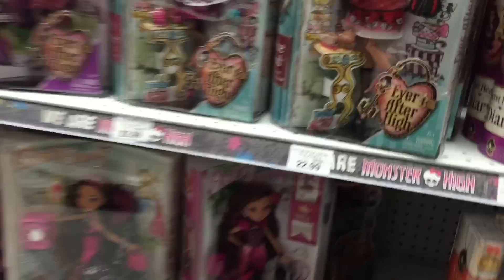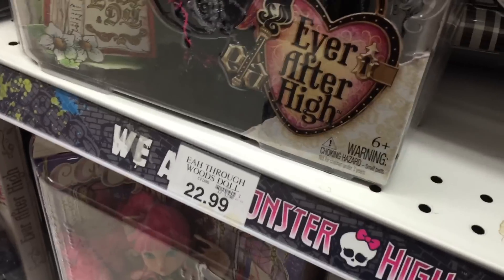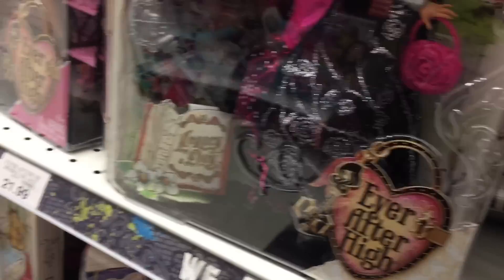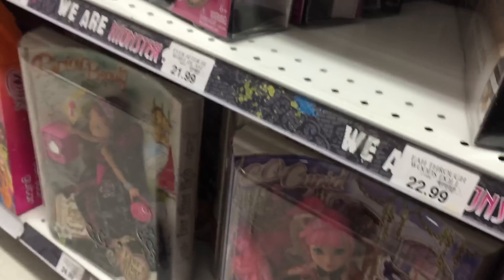And Ever After High — they still do not have Spring Unsprung Kitty. That's what I'm looking for. I've heard Walmart is — people are finding it at Walmart, but that's about it. So that might be a while before I find her.